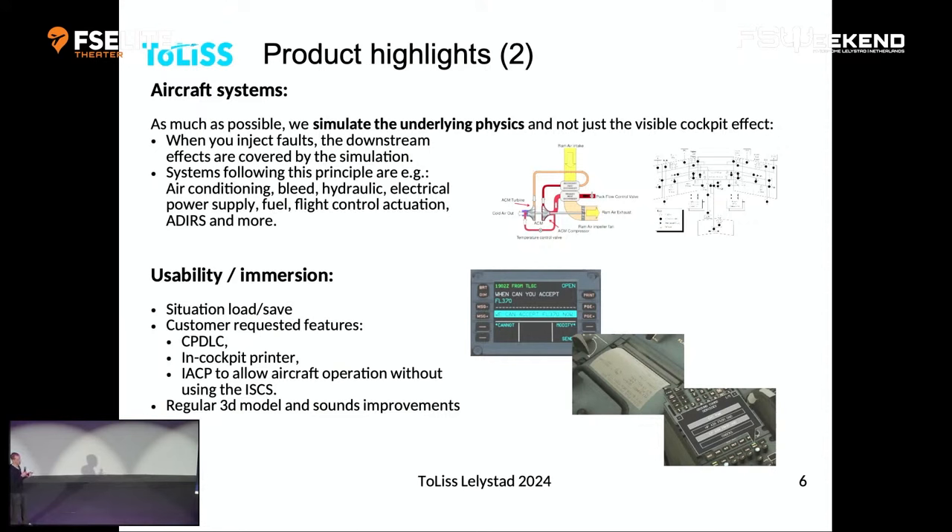That also comes with autosave. If X-Plane crashes, you can say 'resume flight' and it continues from the last autosave, which is a configurable time before the crash — I normally have it set to every five minutes, but you can bring it down to every one minute. We also appreciate user feedback. People were asking for a CPDLC, so we started putting it in. We have a cockpit printer — when you have your takeoff data, you can print them and put the piece of paper in front of the thrust levers, without going into the MCDU.